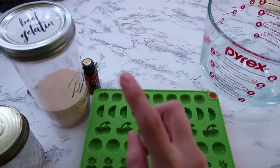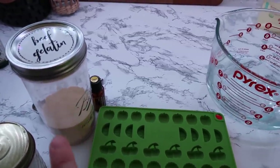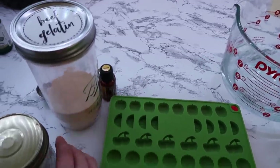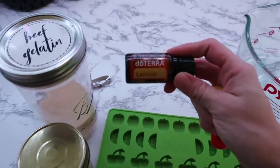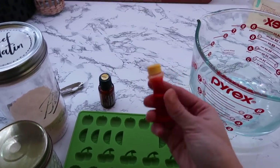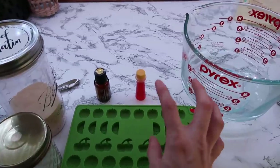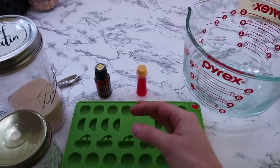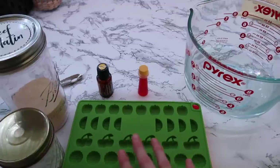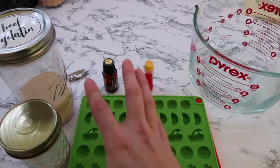For every cup of hot water you have, you want three tablespoons of gelatin. Beef gelatin has a lot of great health benefits, so it makes me feel good that that's what the girls are eating. Today I'm also adding some lemon essential oil and a little bit of food coloring. I've gotten a lot of comments about using food coloring — I know not all of it is great for you, and I'm looking for a healthier alternative, but most store foods already have food coloring plus sugar, additives, and chemicals.